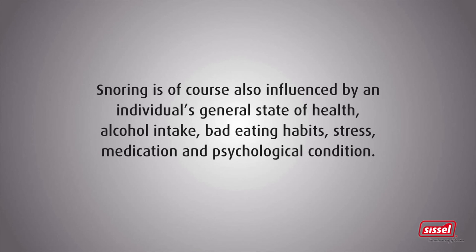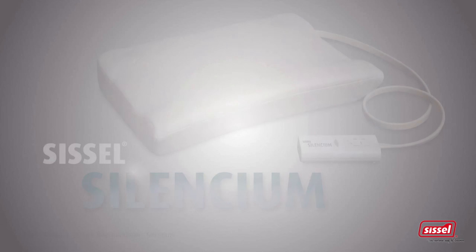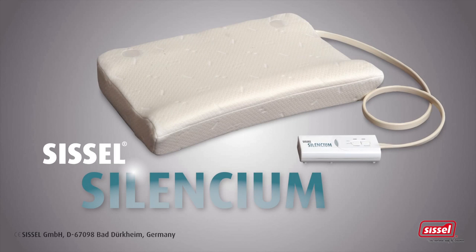Snoring is of course also influenced by an individual's general state of health, alcohol intake, bad eating habits, stress, medication and psychological condition. The Sissel Silencium pillow is a medical device class 1 and complies with the requirements of the European Directive 9342 EEC.